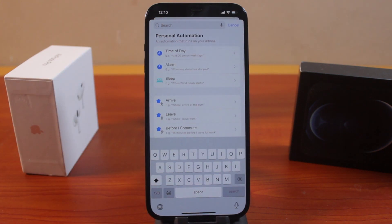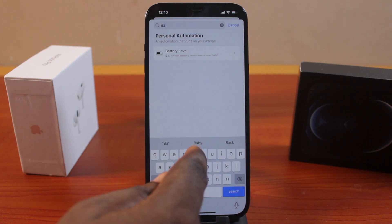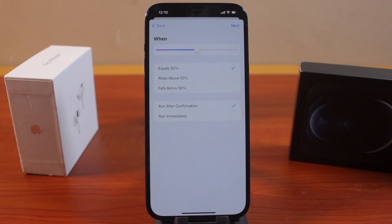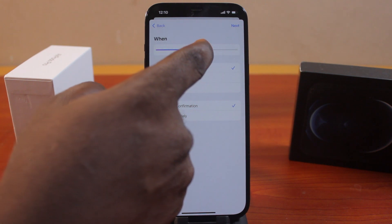We want to optimize our iPhone battery to stop charging automatically when it gets to 80 percent. Search for 'battery' and click on Battery Level. We want to adjust this to 80 percent.